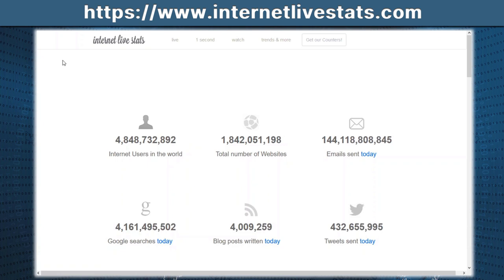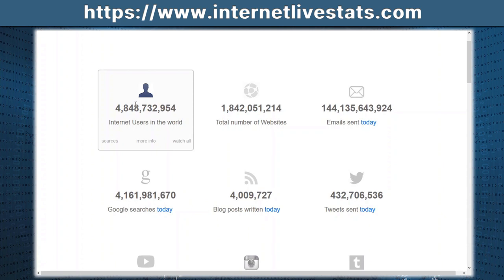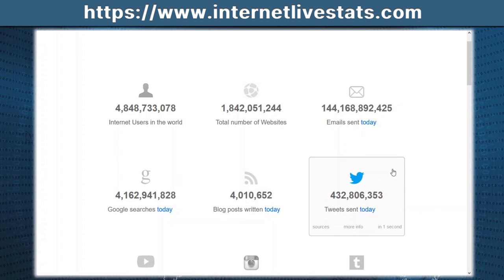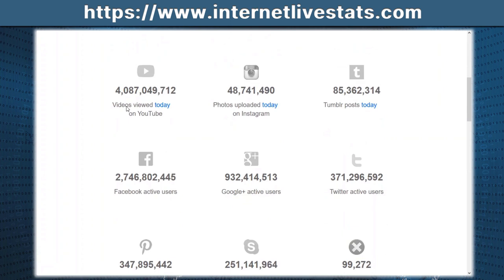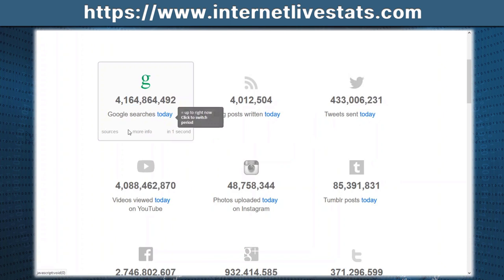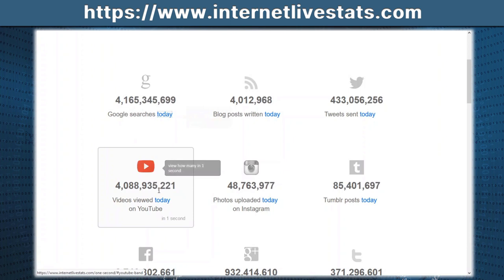Last up on my list is internetlivestats.com, for those geeks out there that like statistics. Here you can see the total number of internet users in the world right now — over 4 billion, almost hitting 5 billion — the total number of websites, emails sent today, total number of tweets, blogs, Google searches, and videos uploaded onto YouTube. Just today there have been over 4 billion views on YouTube. When you click on any one of these — say, Google — you get more information like Google searches today and this year. Great for those that love their internet statistics.